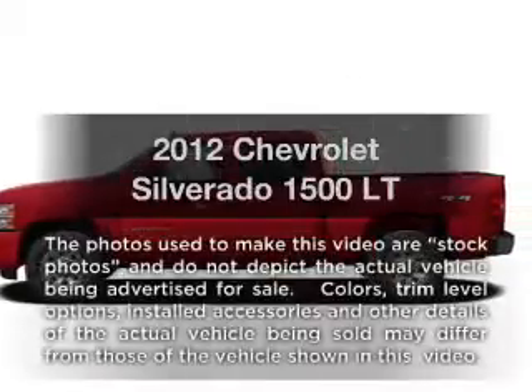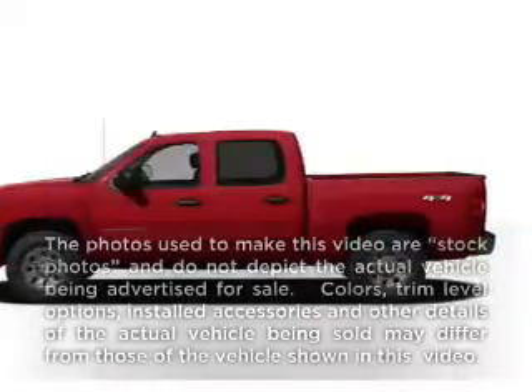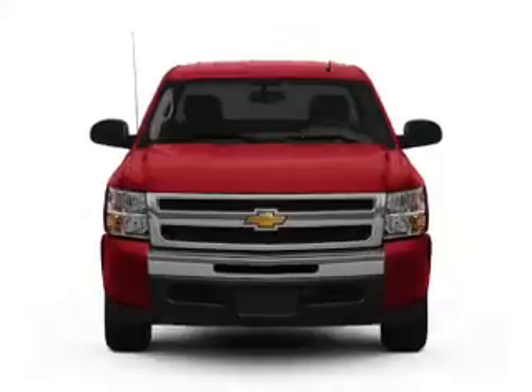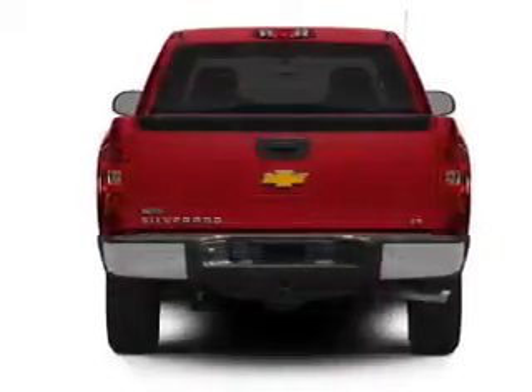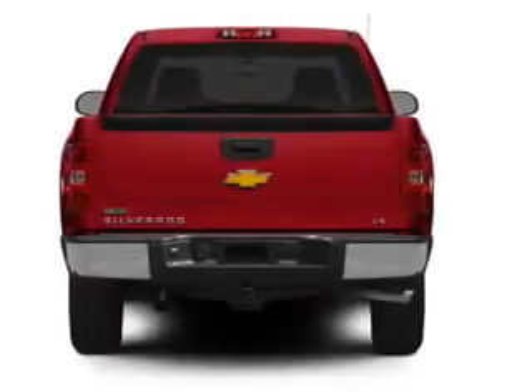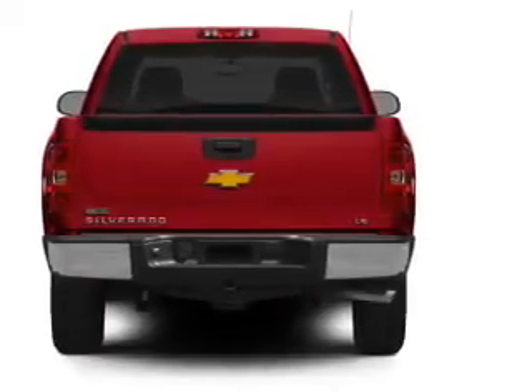Introducing the 2012 Chevrolet Silverado 1500. Travel the roads in style and comfort in this great vehicle, with a powerful 8-cylinder engine that responds smoothly to its automatic transmission. The anti-lock braking system will keep you safe on the road.